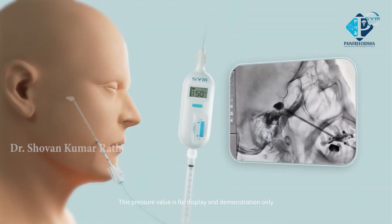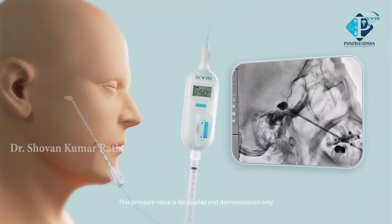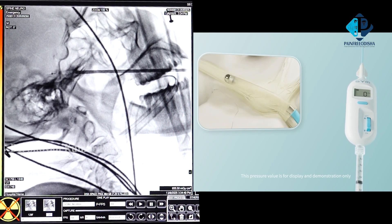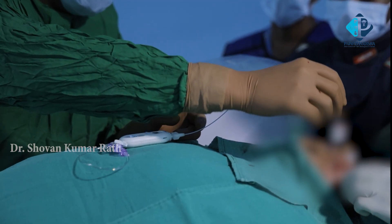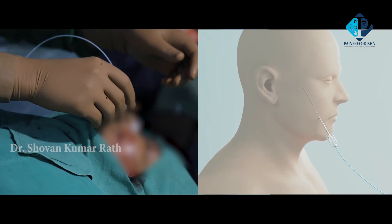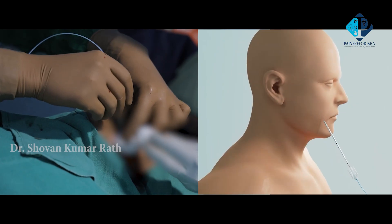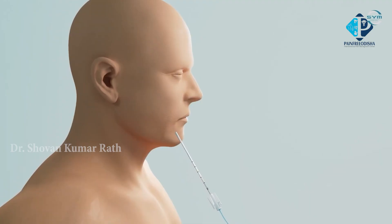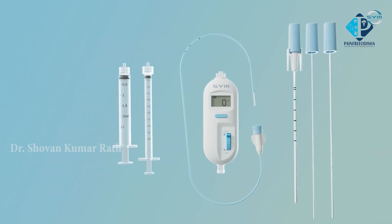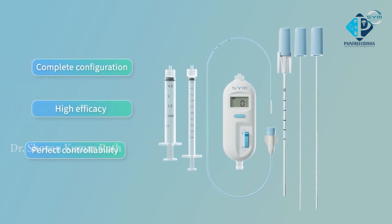We keep the balloon inflated for approximately 90 seconds with the switch off so that constant pressure is maintained throughout. After 90 seconds, we gradually deflate the balloon, withdraw the radiopaque dye, and take out the needle and catheter simultaneously — not one by one, but together. This completes the procedure. The patient is then brought out of general anesthesia, kept under observation, and subsequently sent back to the room.